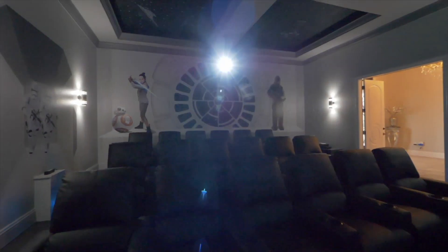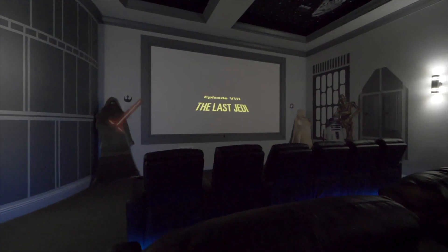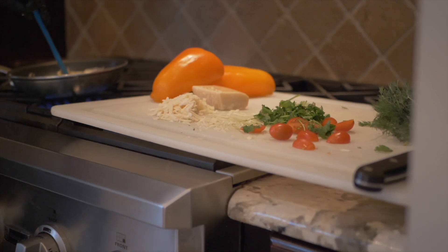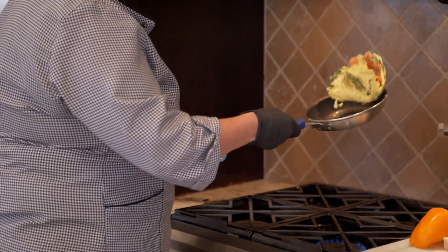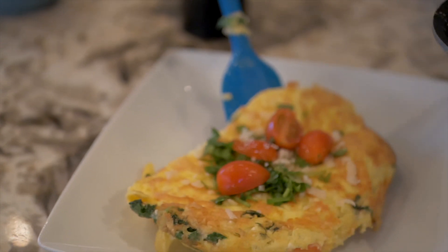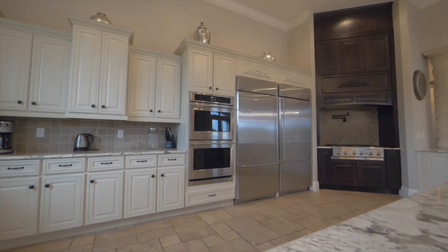After a long day of playing in the theme parks or the castle, prepare to entertain everyone in the 18-seat theater that will transport you to a place far, far away. The kitchen is fit for a chef, complete with multiple fridges, freezers, microwaves, ovens, and dishwashers, with a kitchen island providing seating for six.